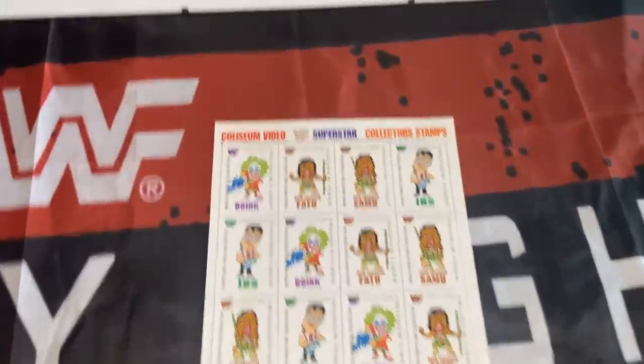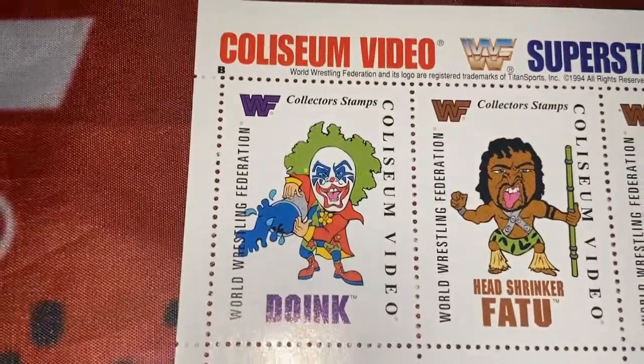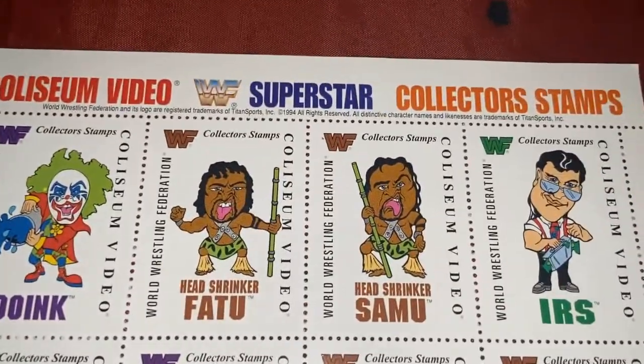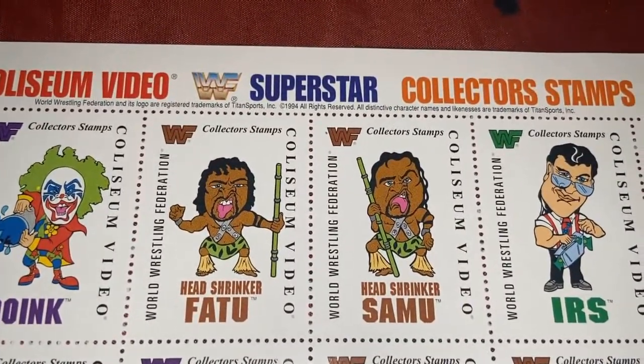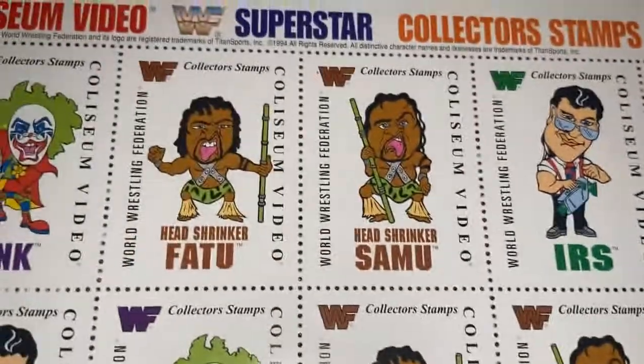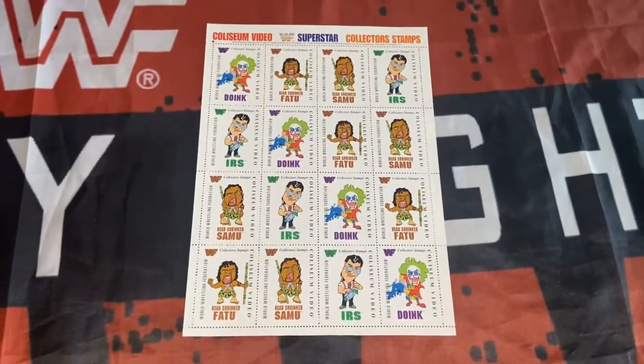The next image we have Doink the Clown, Headshrinker Fatu, Headshrinker Samu, and finishing off we have IRS. Who would you have liked to have seen, wrestling fans? One-Two-Three Kid would have been cool.